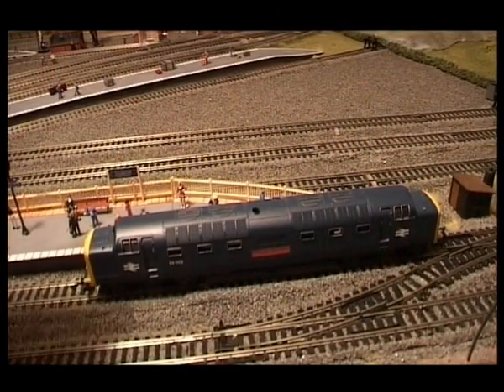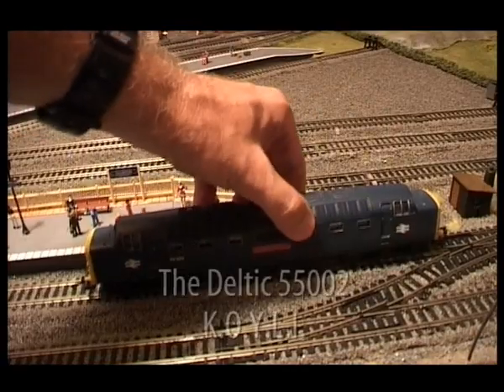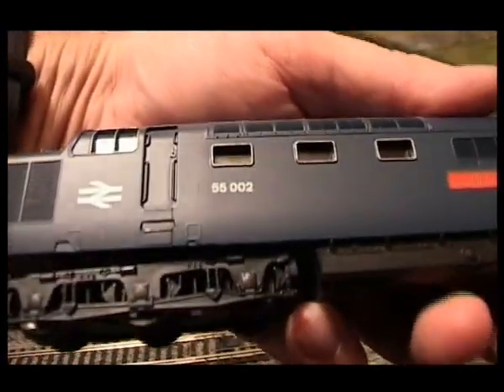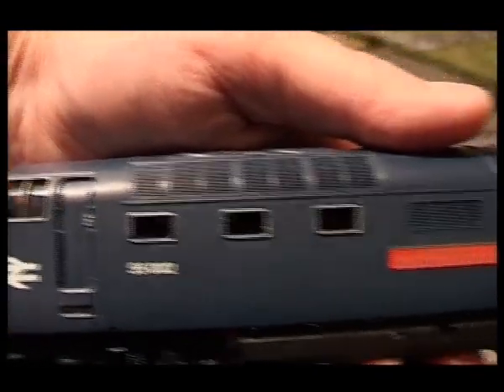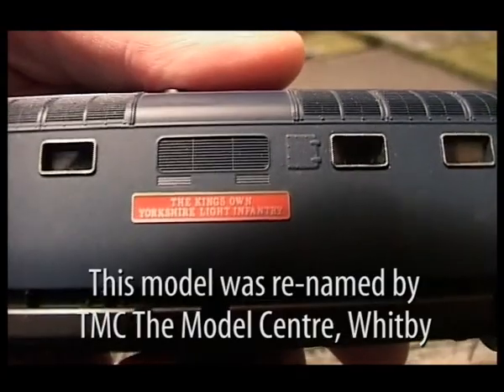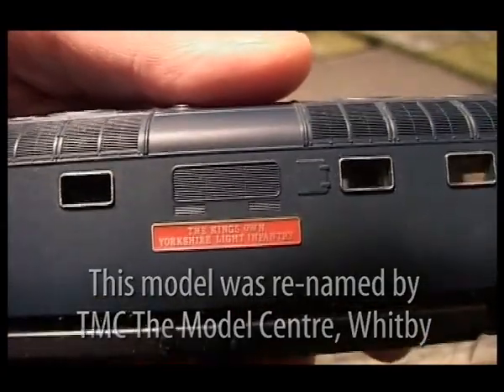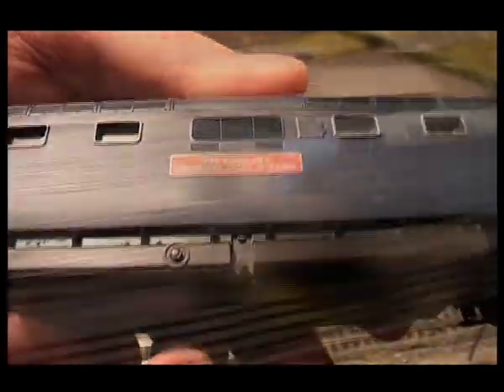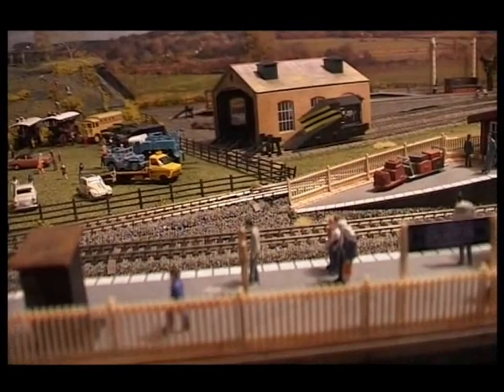The Deltic 55s pretty much went into service in 1961, the year that I was born, and this particular one, 55002, is named after the same regiment that my grandad served in during the First World War when he won his VC — and that's the Corley. So I hope you enjoyed this little piece of history on the Deltic DP1.